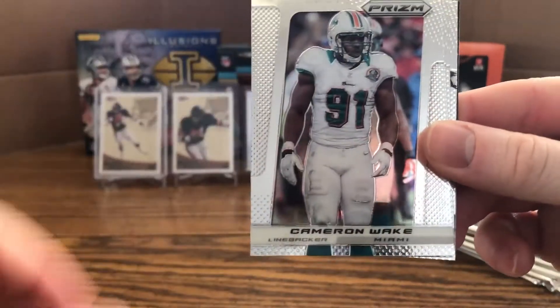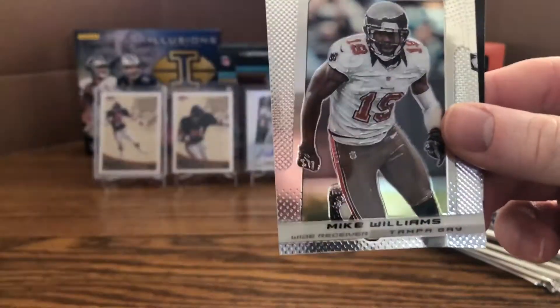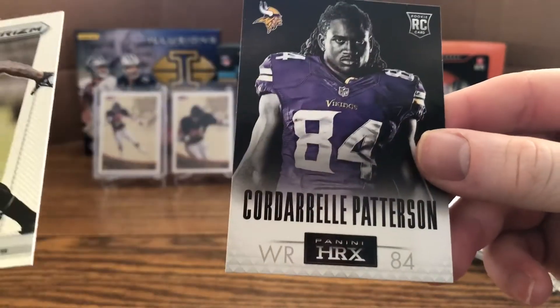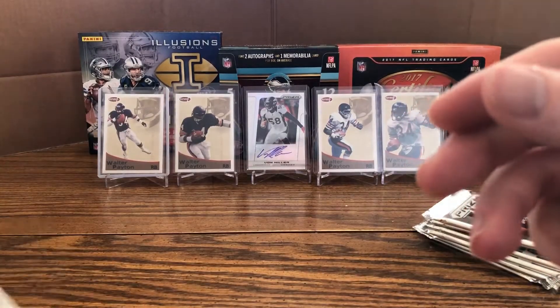Next pack: Bernard Pierce, Cameron Wake, Percy Harvin, Mike Williams, Devin Hester, rookie of Kenny Vaccaro, and HRX of Cordarrelle Patterson — very nice there.